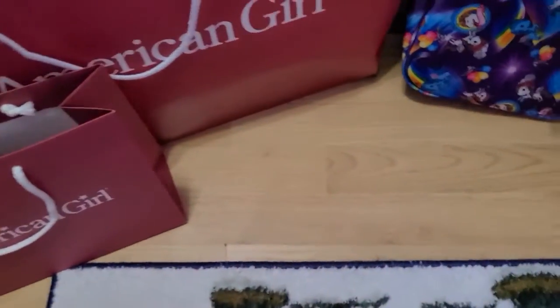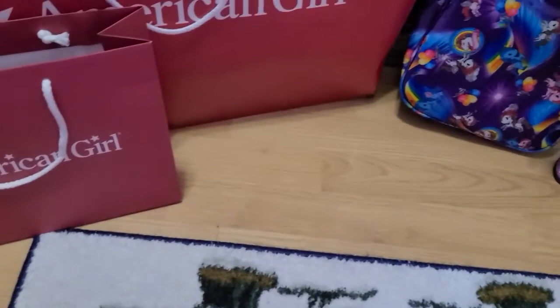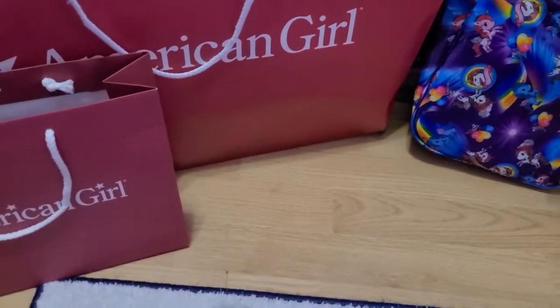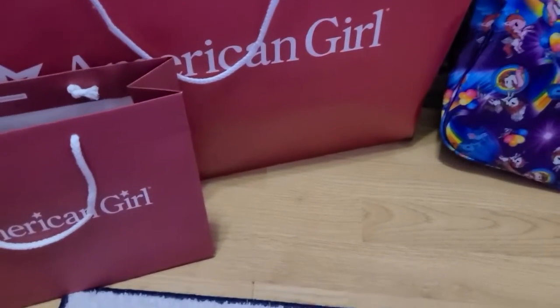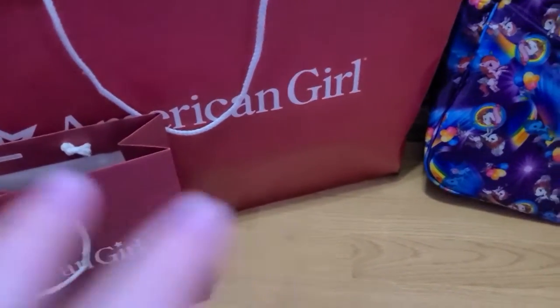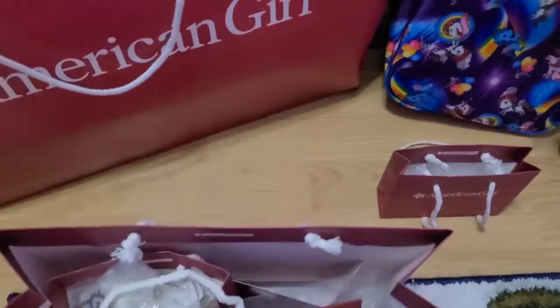That was a promotion you got for free if you bought one of Courtney's new items that just came out. This month is Courtney's birthday in February, so it's all Courtney-related promotions this month because of her birthday. One little box down — let's dig into the other.